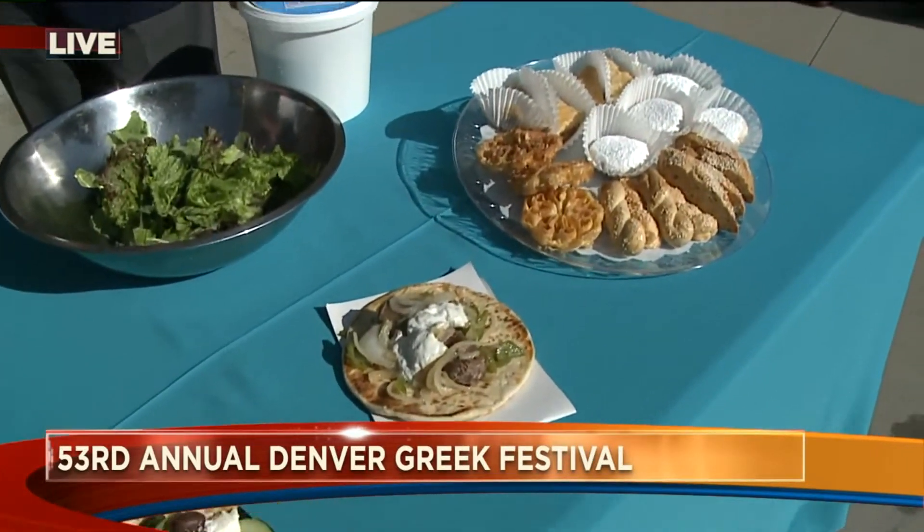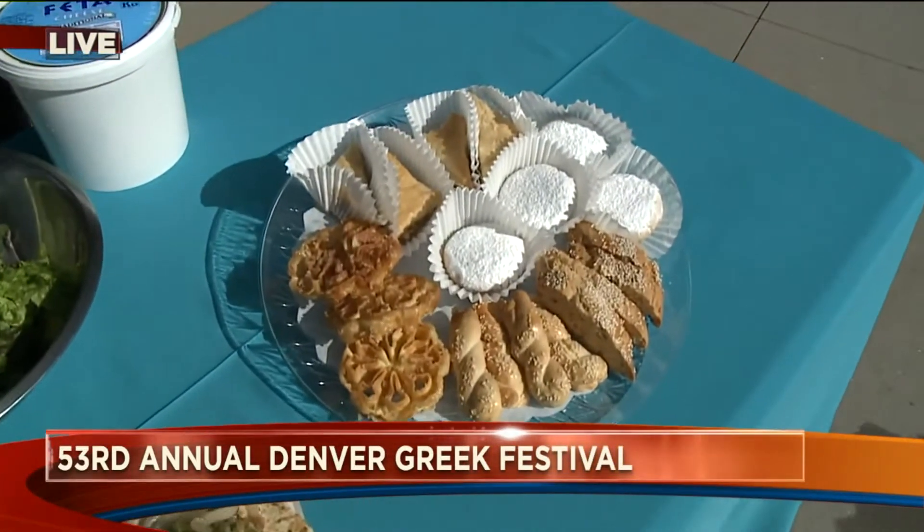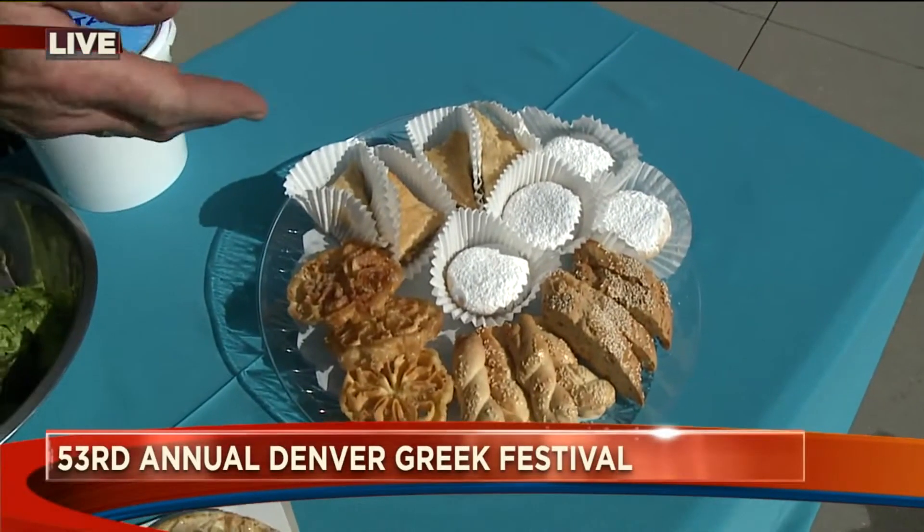And of course, our homemade desserts — baklava. Yes, baklava. Absolutely. We have our Denver deep list and wonderful cookies there.